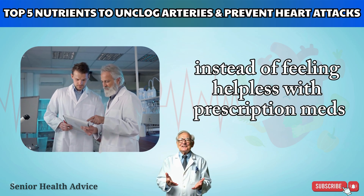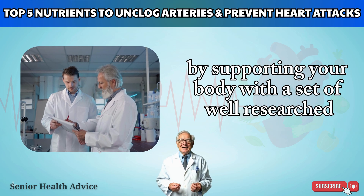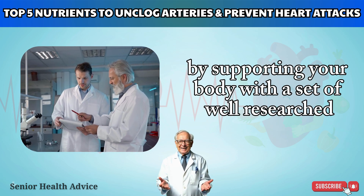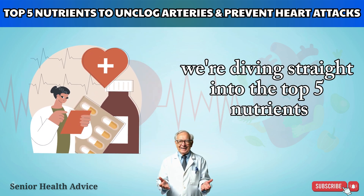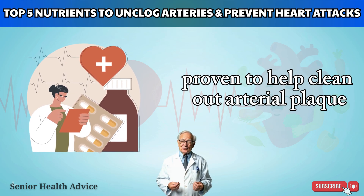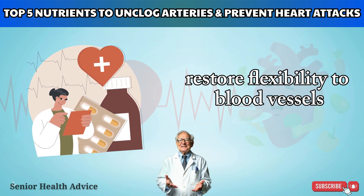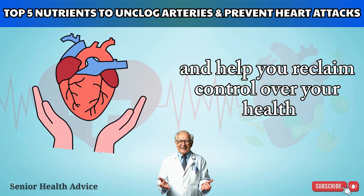Instead of feeling helpless with prescription meds, you can take control by supporting your body with well-researched nutritional tools. We're diving straight into the top five nutrients proven to help clean out arterial plaque, restore flexibility to blood vessels, and help you reclaim control over your health.